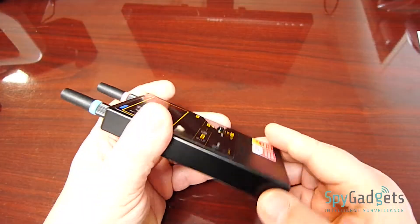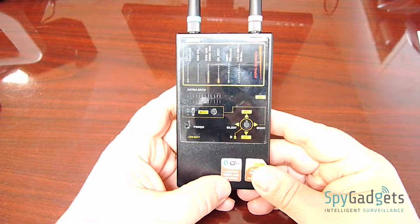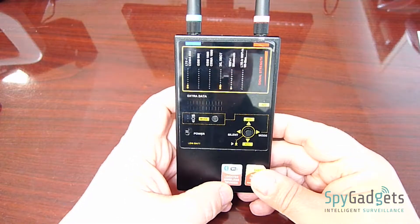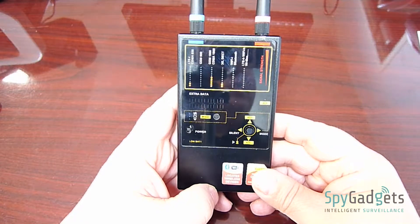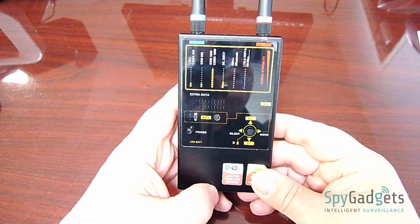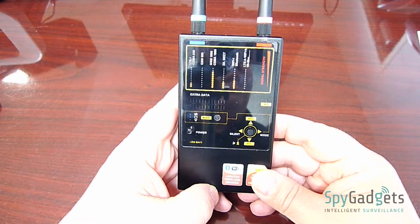This detector has the ability to detect six different frequency bands simultaneously, including CDMA, GSM, GSM-DCS, WCDMA, 3G, GSM-PCS, DECT, Bluetooth, Wi-Fi, and WiMAX.